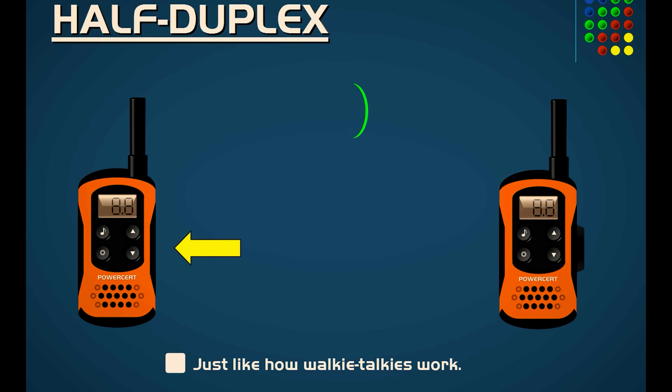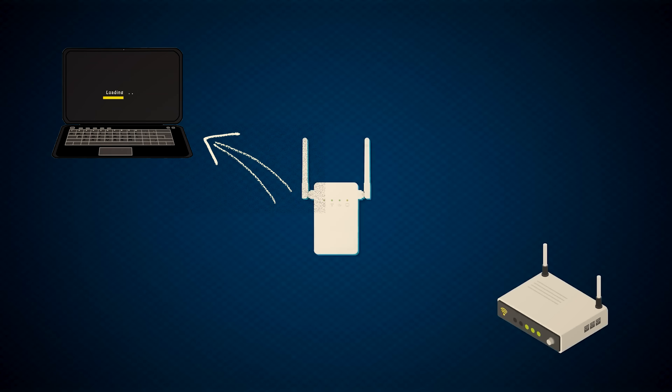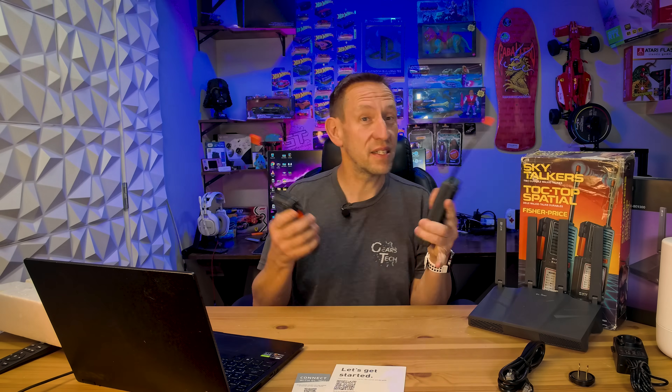A walkie-talkie can either transmit data or listen, but it can't do both at the same time — it's either talking or listening. The Wi-Fi extender has to listen to the data from the router and then repeat that data to your device — your cell phone, your laptop, your streaming device. It has to listen before it transmits, and when your device asks for data back, it has to listen and repeat it again. This is half-duplex, and it's literally cutting your bandwidth in half, which leads to further slowdowns and more frustration.